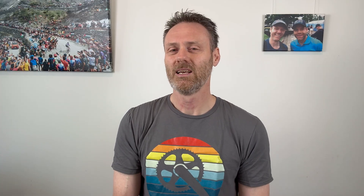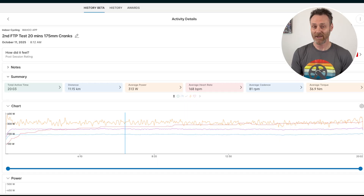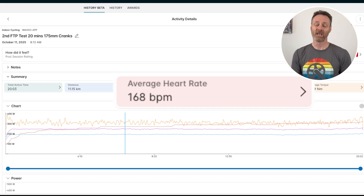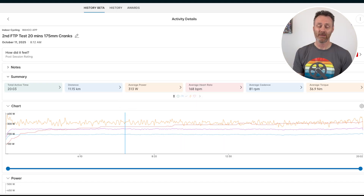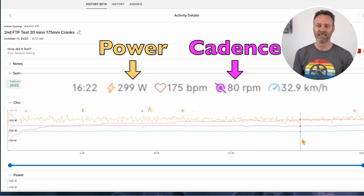When I looked at the data closely from my first test, I realized that I spent the first 3 minutes at 95 rpm cadence, which was obviously in at least one gear too low, and that may have affected my endurance for the rest of the test. So after another 5 days had passed, I set up again on my Athos with the 175mm cranks to double check. My average power was 313 watts, my average heart rate was 168 beats per minute, my average cadence was 81 rpm, and I kept my power and cadence fairly consistent throughout the ride.